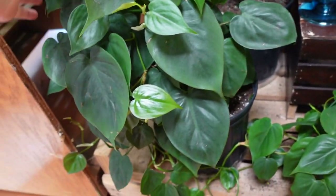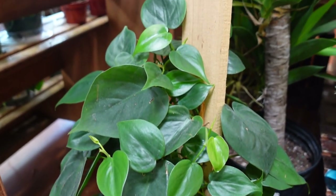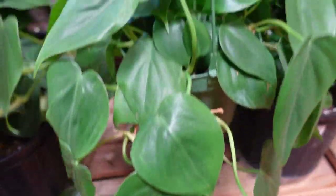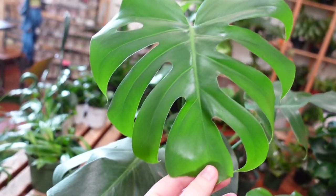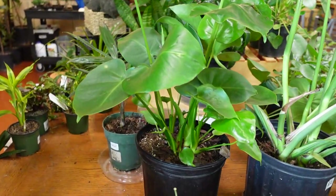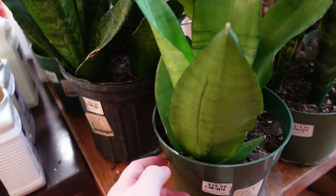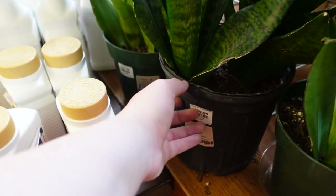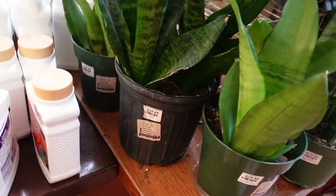Over here we have a larger Philodendron on a big stake — I can't find a price but I'm assuming it's around $70 like the others. That looks so beautiful. Then we also have some Monstera Deliciosa, super nicely fenestrated at $50 each. Here's another Monstera — a little smaller but still nice. Over here we have some Sansevierias at various prices: $29, $19, and $40, depending on the species.